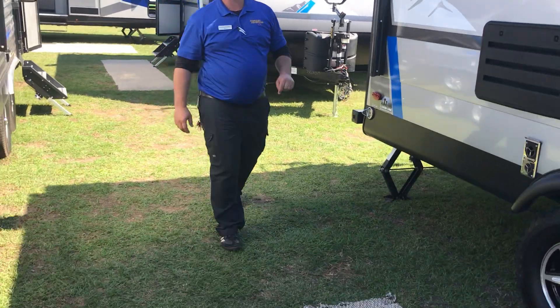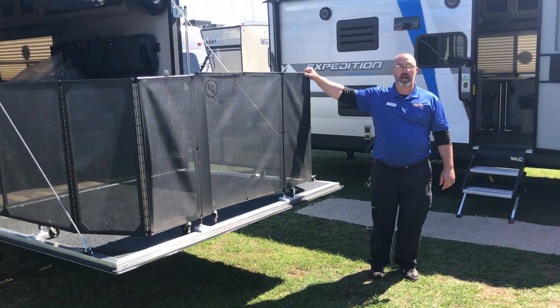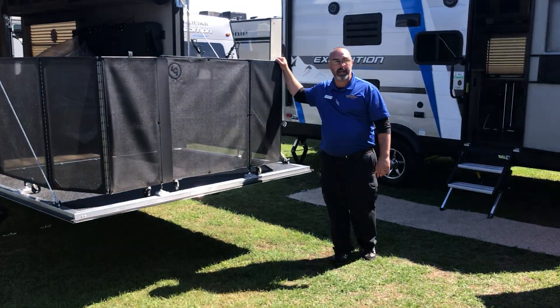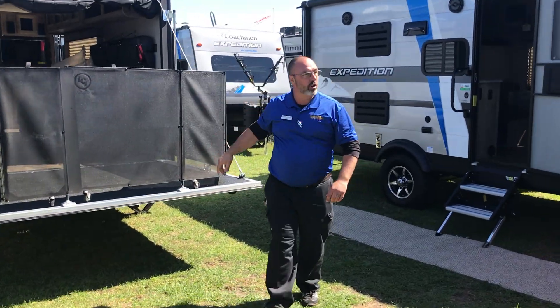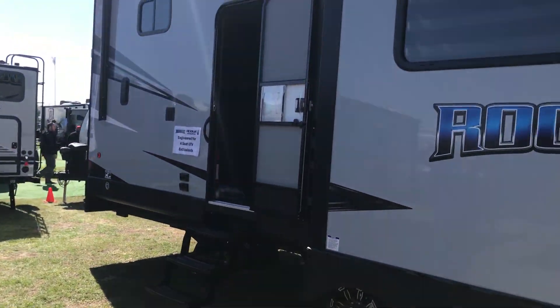Great little just-get-off-the-grid type feature. Right here's the Trailblazer toy hauler — it does have the party deck on the back, AKA the drunk rails. Right behind you, we got a big fifth wheel toy hauler, one of the Rogues.